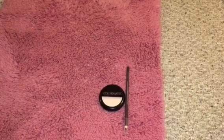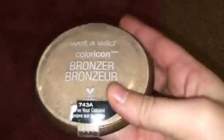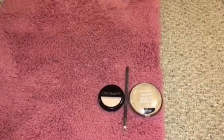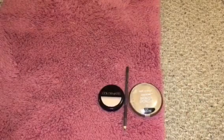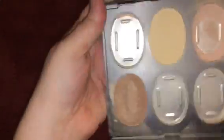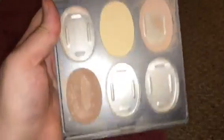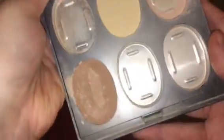I have this bronzer. This one is the Wet and Wild bronzer in this shade here. And then I have this powder — this is what the brand is. My mom got this at CVS. It comes with a brush and a mirror. I mostly used this one right over here. So I have that.